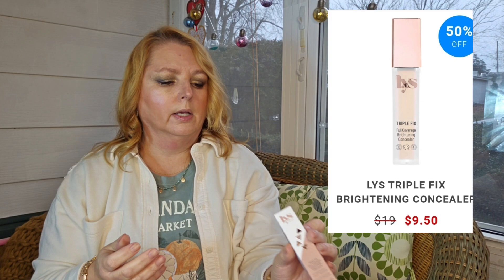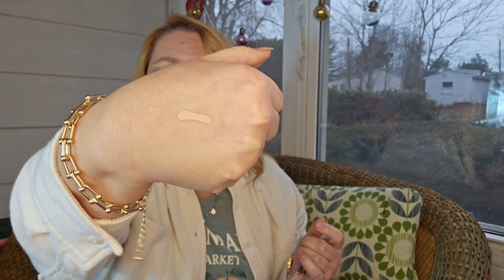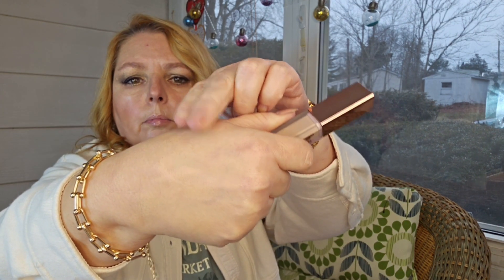Love that color. I have the Triple Fix Full Coverage Brightening Concealer. The serum foundation is in shade MG2, and the concealer is in LN6. So there it is on, and then I buffed that right in.